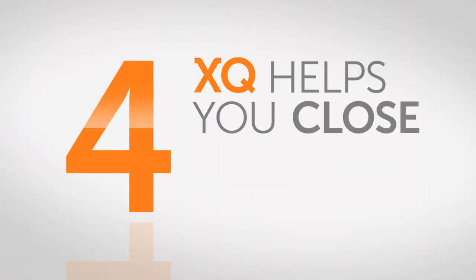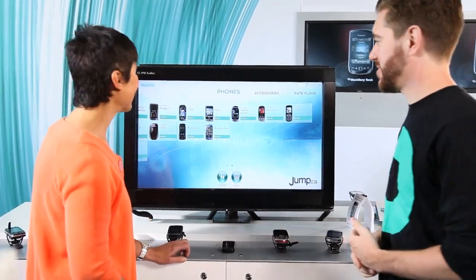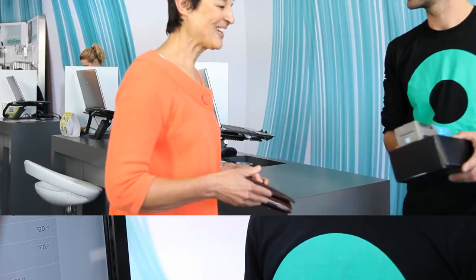Fourth, XQ helps you close sales faster, because it enables customers to learn about the products they're drawn to, and narrow their search on their own. XQ lets you spend less time educating and more time selling.